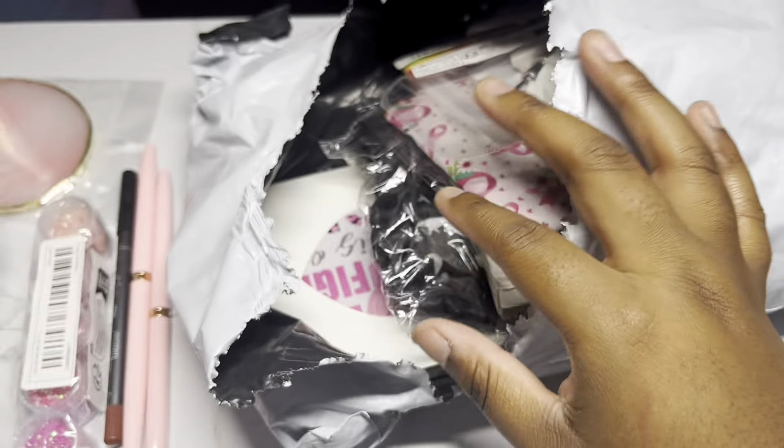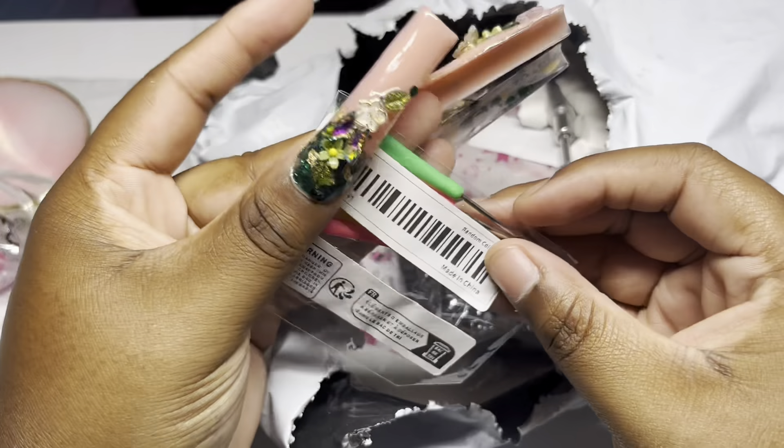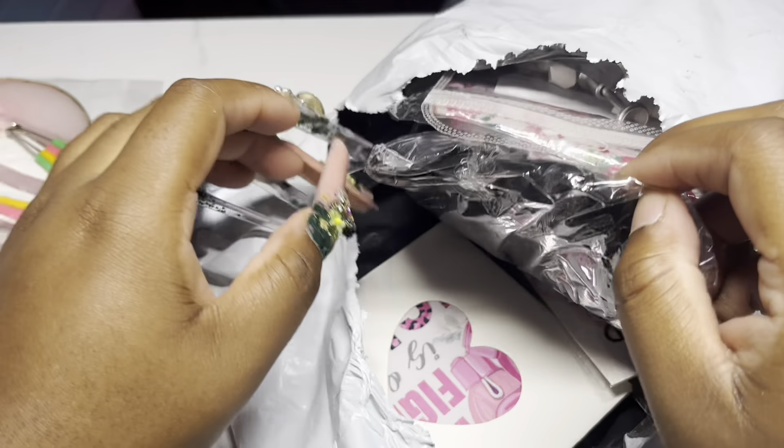I got a couple of glitters that I want to include into my collection. These right here - y'all are probably wondering what this is - these are like the earwax cleaners. This might be TMI but I just bought some.